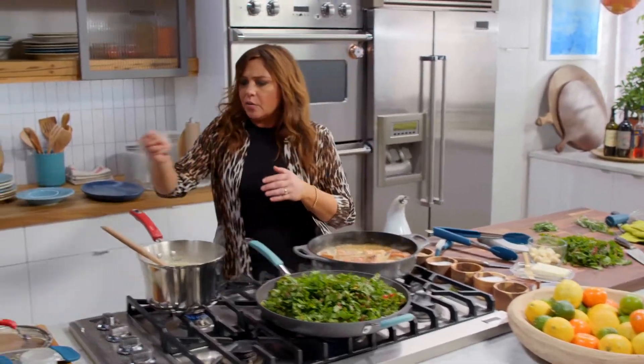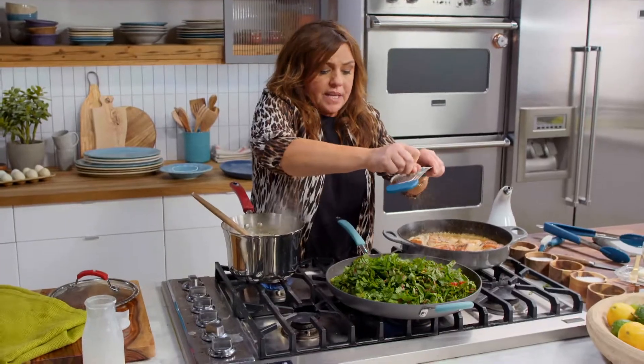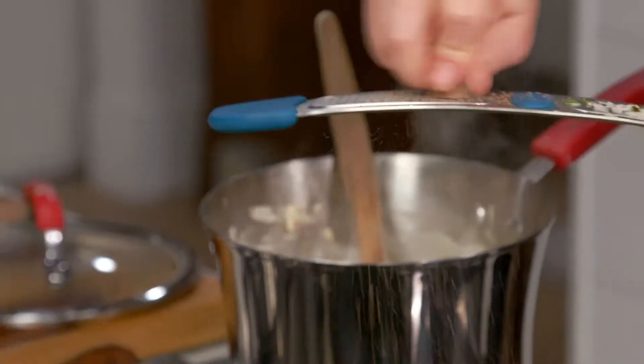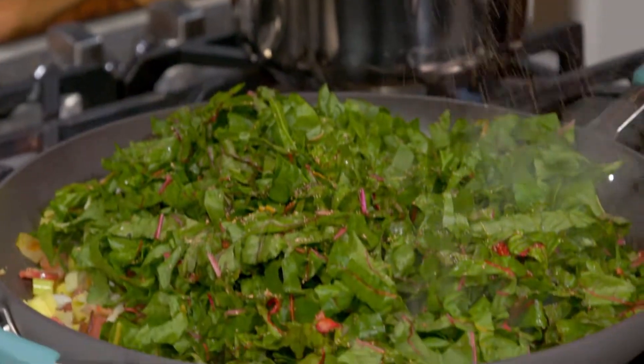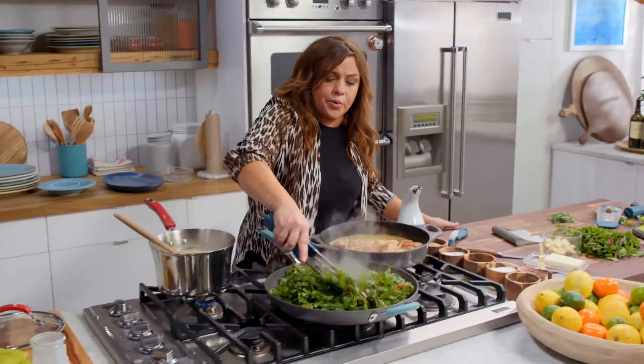Nutmeg goes great with anything dark green and with anything that's got cheese or cream. So you can put a little hint of nutmeg in both your chard and your mashed potatoes with camembert or brie.